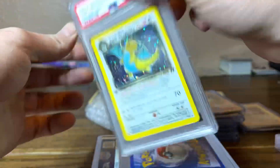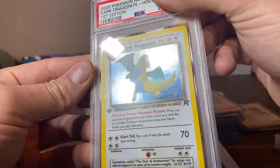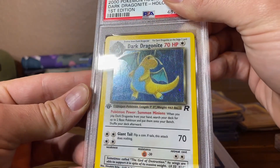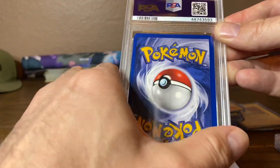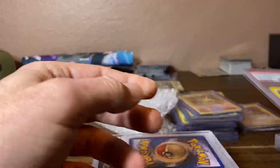Next up is Dark Dragonite. It's looking pretty good too, but there are quite a lot of scratches — actually, I'm going to guess a 7 at this point because those scratches were pretty significant, maybe an 8 if I'm lucky. And it's an 8. Beautiful card.